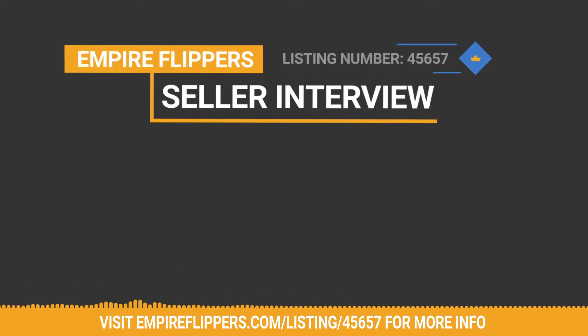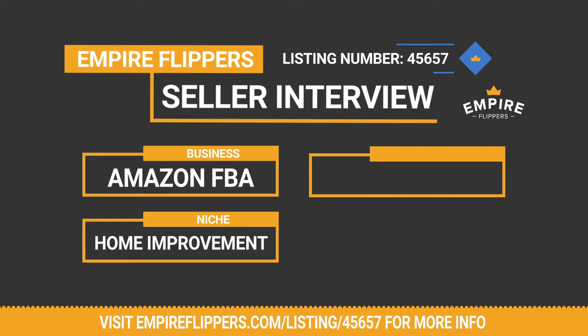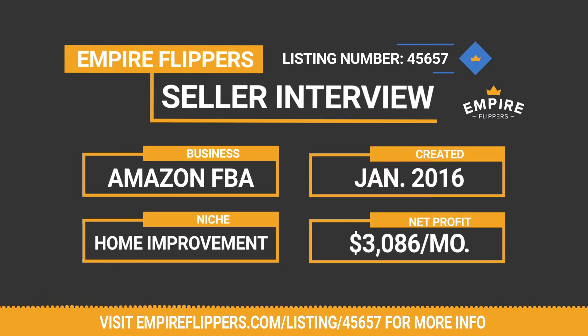Thank you for tuning into our seller interview series. Up today we've got an Amazon FBA business for sale in the home improvement niche. Created in January 2016, this business makes $3,086 per month in net profit, and the listing number is 45657. We do these interviews to give potential buyers more information about both the seller and the businesses they're looking to purchase, to help in making a buying decision. We've got the seller with us today — Dan, thank you for coming on, how are you doing?